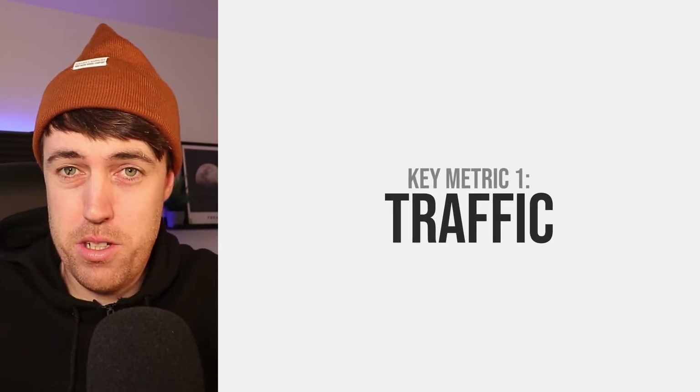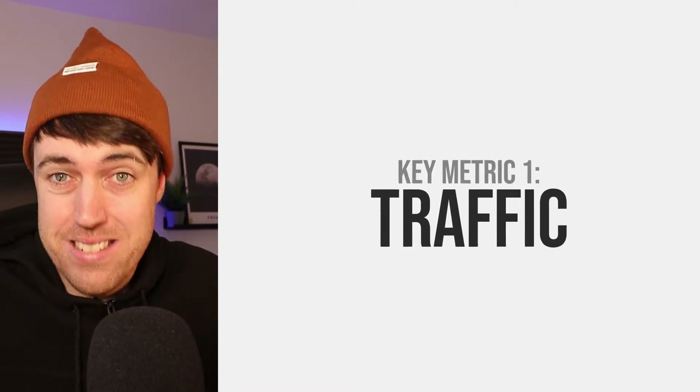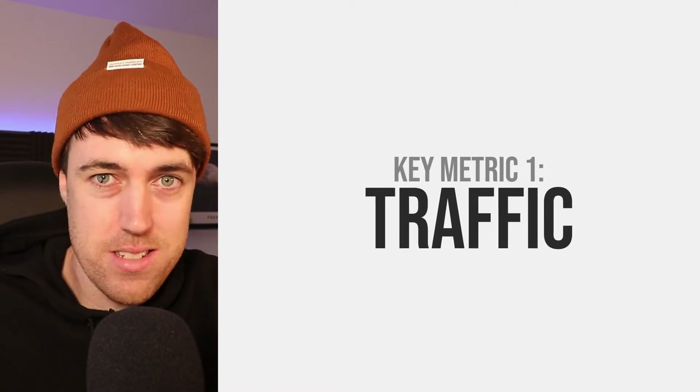Maybe you're a beginner. Maybe you're someone that's recently started selling on Amazon and you're wondering how do I make more sales of this product? I'm going to give you the two key metrics in this video that are going to help you do that. And the first of those is traffic. If you're going to sell more products on Amazon, the first thing you need is traffic. People can't buy your products unless they can find them.